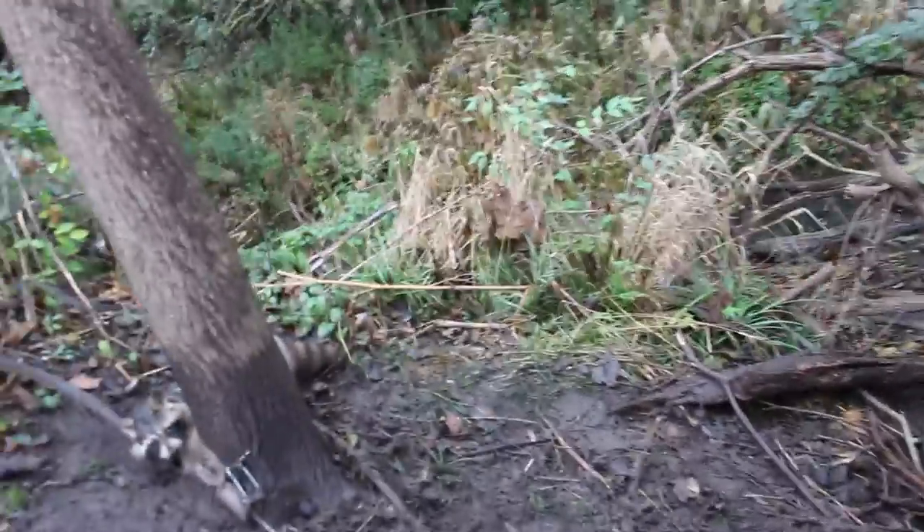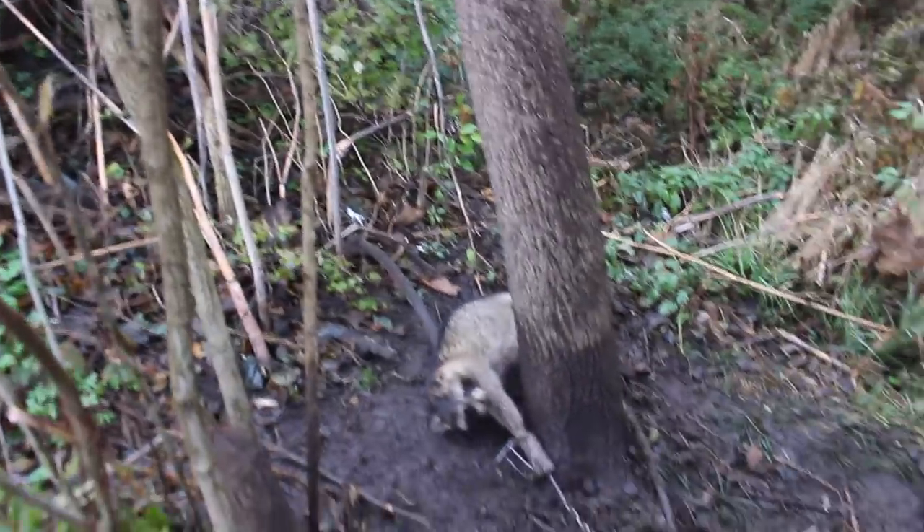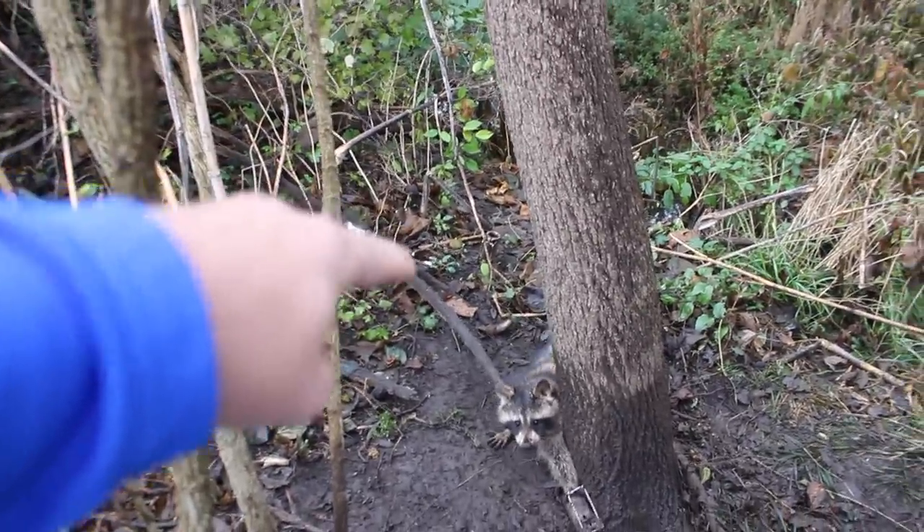We've got a creek going down here and then a field up here, and this is just a perfect little pinch point where we could set a few traps. We had this guy here and then we had another trap just right behind him out of his reach.